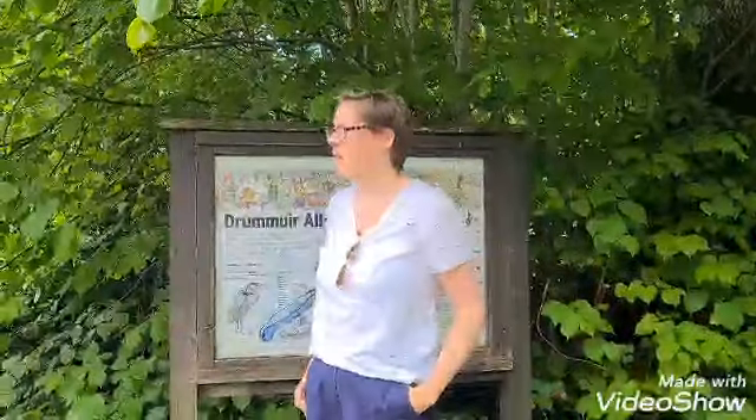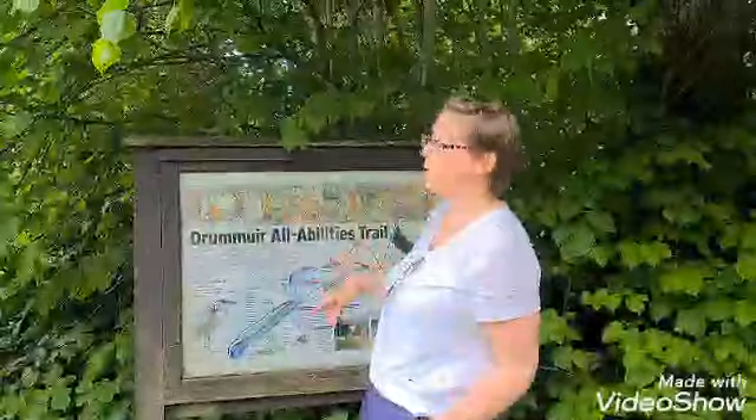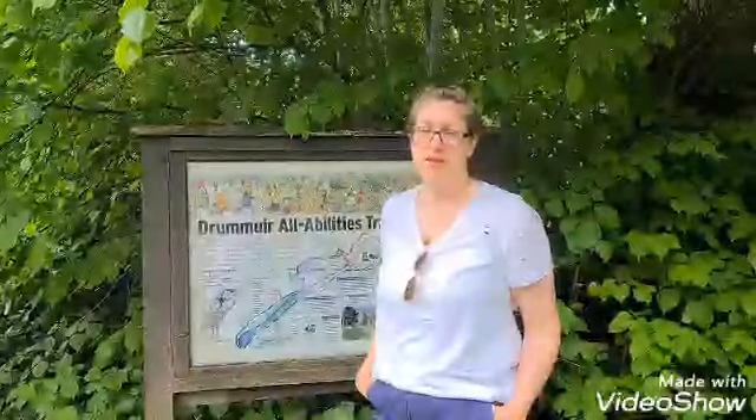Hi, welcome to our walk in Drummuir. We're just down the road from Drummuir and we're going to show you our walk along the All Abilities Trail. We like to call it the circuit because it's a nice circular route. There are a couple of bits that come off to extend the walk if you want to. And it really is All Abilities, so come along.